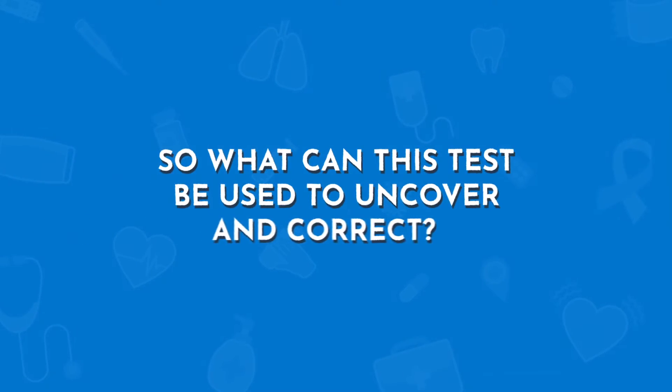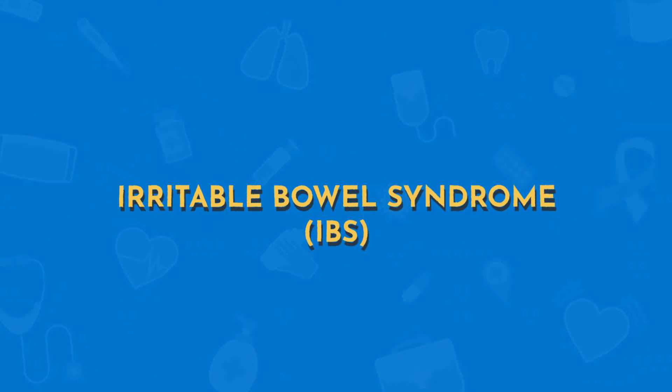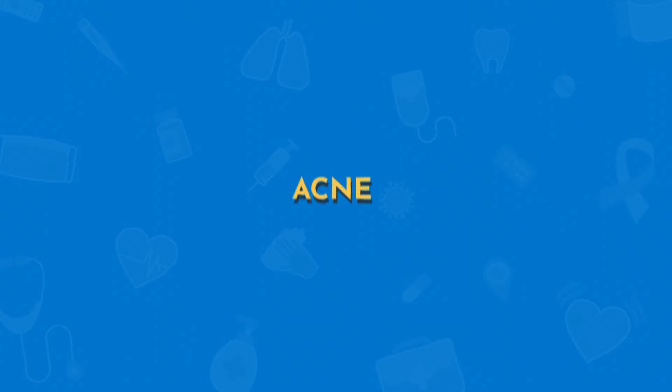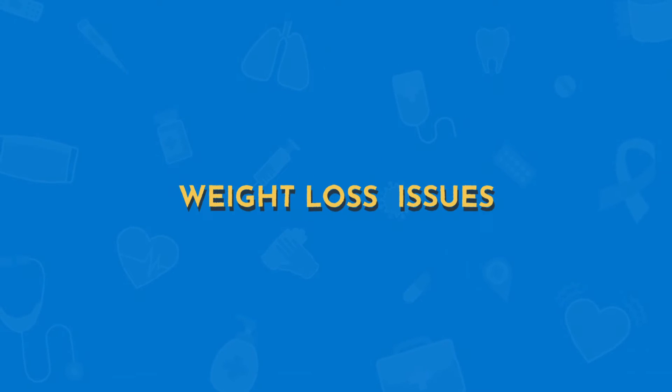So what can this test be used to help uncover and correct? Things like autoimmune diseases, irritable bowel syndrome, inflammatory bowel disease, skin issues like acne, eczema, or psoriasis, mood disorders, depression, anxiety, and weight loss issues.